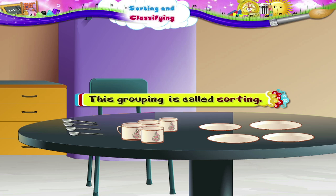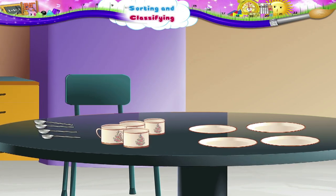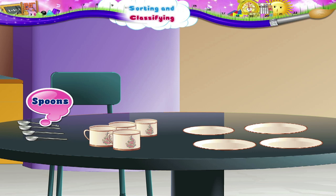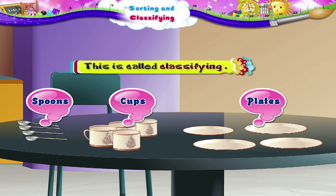Let us make groups of these things. This is called Sorting. Now look closely at the groups. Let us name them — the spoons, the cups and the plates. We have named these groups. This is called Classifying.